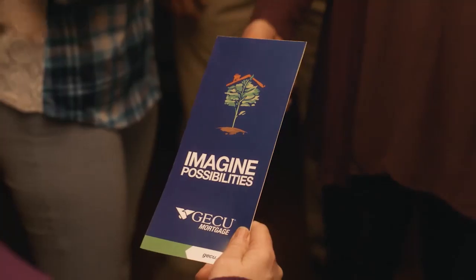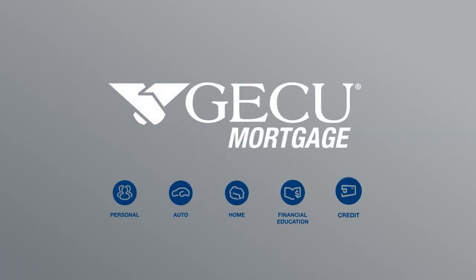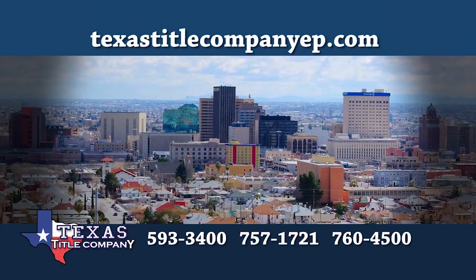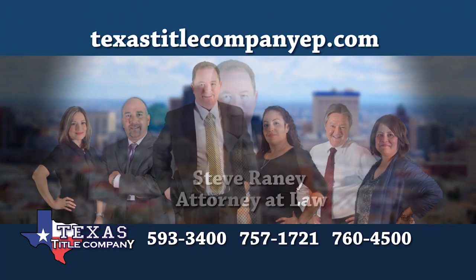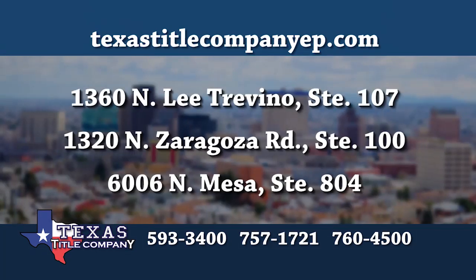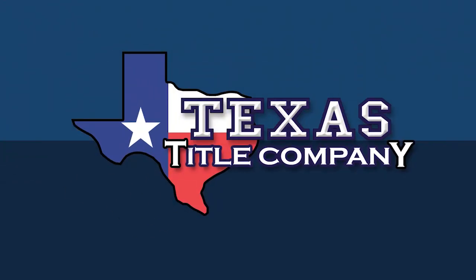When you're ready to make home happen, we'll be there for you. Imagine the possibilities. The next time you sell or buy a home, do it the right way at Texas Title Company. Texas Title Company is the only title company in El Paso with a real estate attorney actively involved in all of its closings. Steve Rainey has decades of experience in real estate law, and with his team of professionals, puts their passion for thoughtfulness and detail into every single home sale. Ask your realtor to close at one of Texas Title Company's three locations. Texas Title Company — close with confidence.